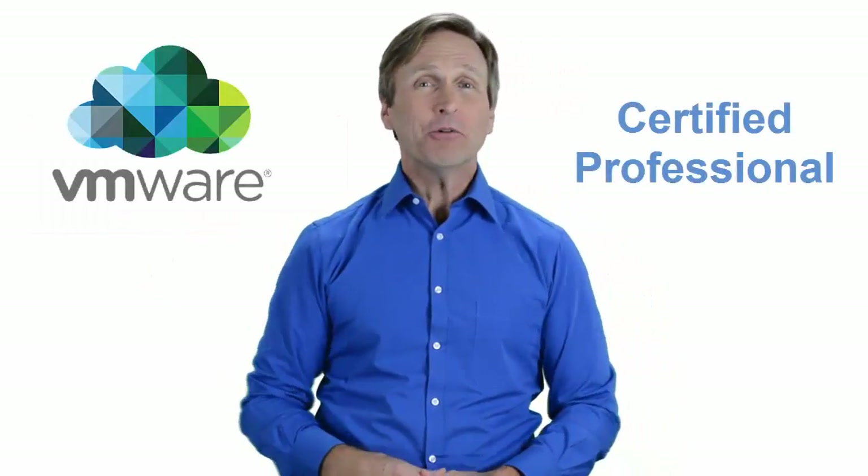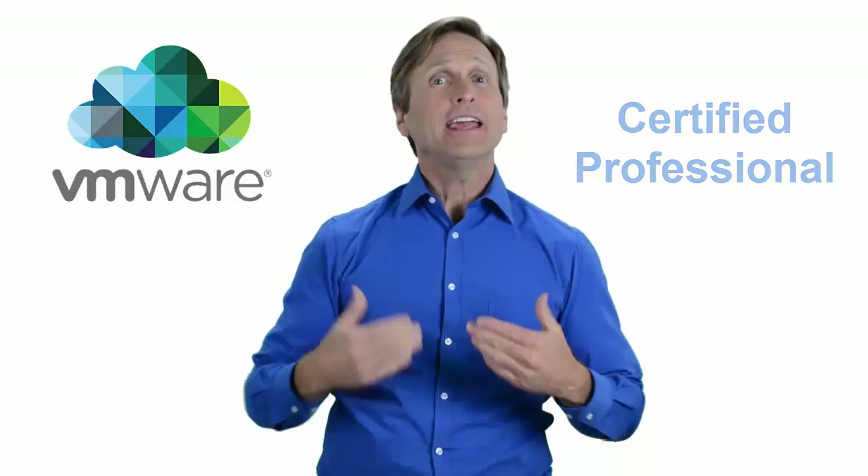Hello everyone and thank you for watching this video. For those of you located in Rome and looking to become a VMware certified professional, in this video we'll provide you with an overview of what our online classes look like and what the requirements are to become a certified professional. Stay with me and you should be able to clearly understand exactly what you get when you register for one of our online classes. Now let's get started.